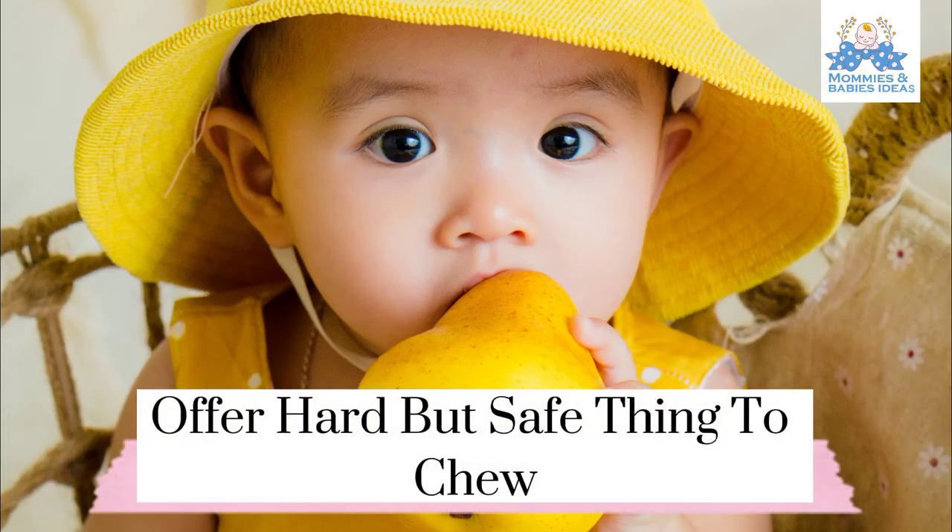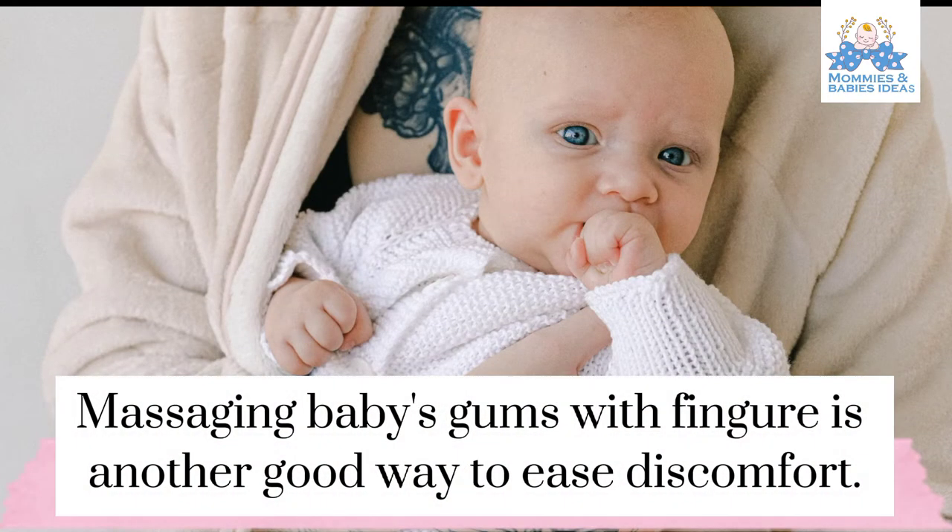Offer a hard but safe thing to chew — it relieves pain and itching. Massaging baby's gums with a finger is another good way to ease discomfort.